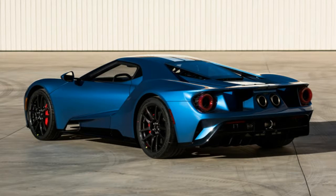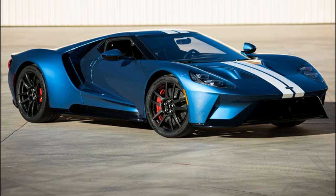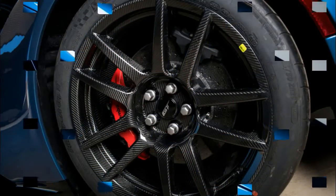Odds are this GT will go for more than a new one from Ford, since all of the proceeds will go to charity — specifically the Autism Society of North Carolina. Whoever buys it should be able to use the car as a tax write-off. The same high-cost double-edged sword will apply to the ZR1 as well, though in this case the proceeds will go to the Steven Siller Tunnel to Towers Foundation, which supports seriously injured emergency first responders.